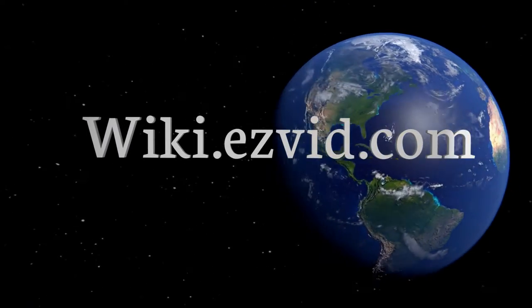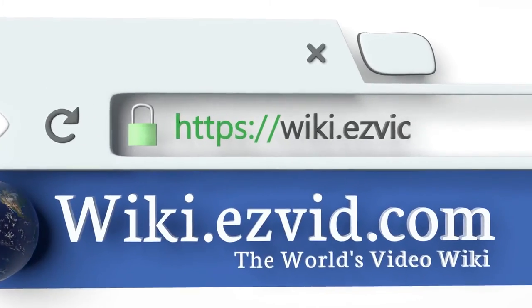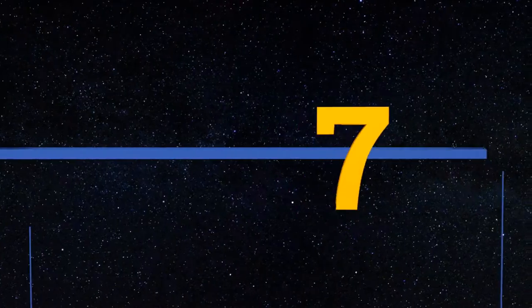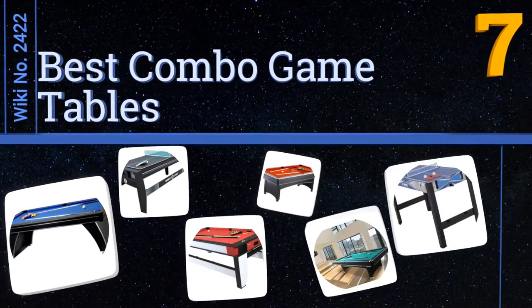EasyVid presents the seven best combo game tables. Let's get started with the list.